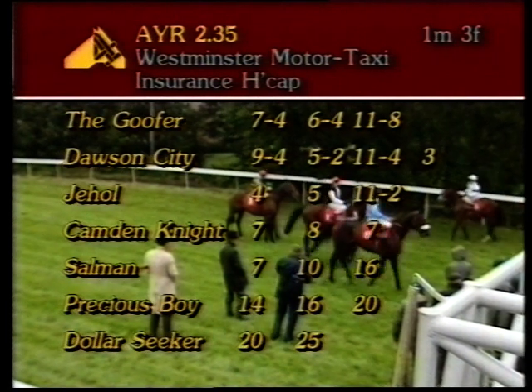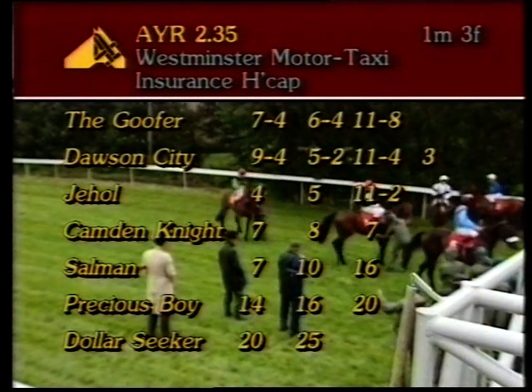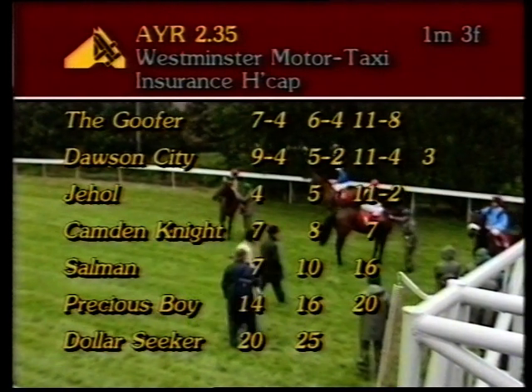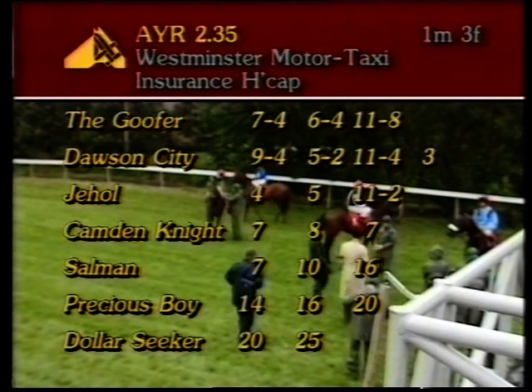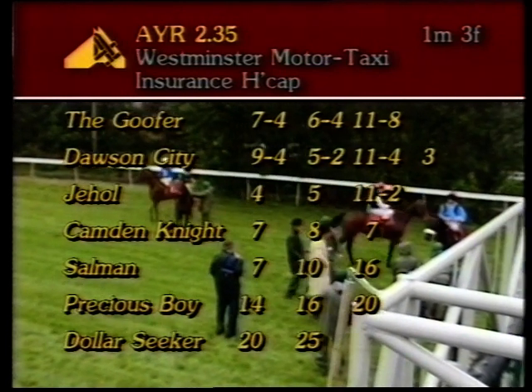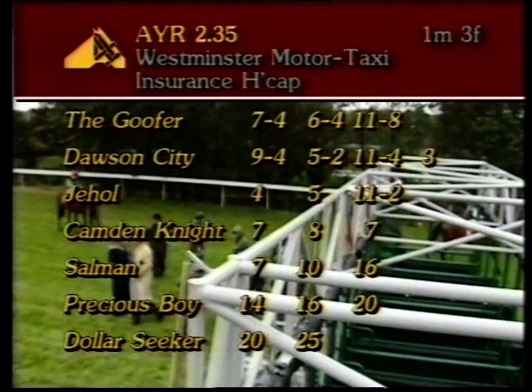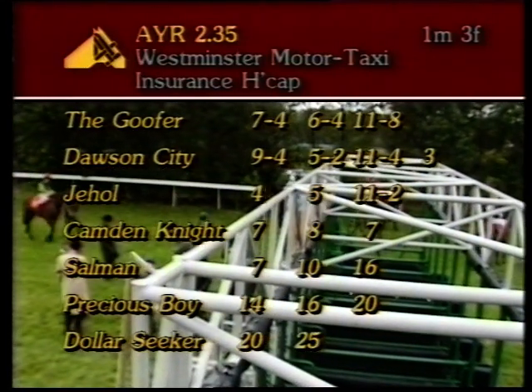Thank you Derek. The Goofa opened at 7 to 4, now 11 to 8. Dawson City a 3 to 1 chance from 9 to 4, and Jehol 11 to 2 opened at 4. Camden Knight on 7 to 1, back from 8s. Salman is 16 to 1, drifting in the market from 7s, and Precious Boy out to 20s. Dollar Seeker 25 to 1.